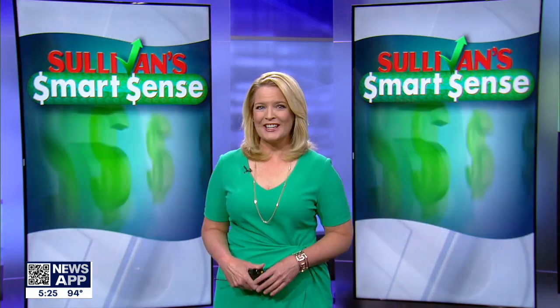You can call your energy provider's customer service to ask about a free audit, and you'll find more energy saving tips on Sullivan Smart Sense on Fox26houston.com.